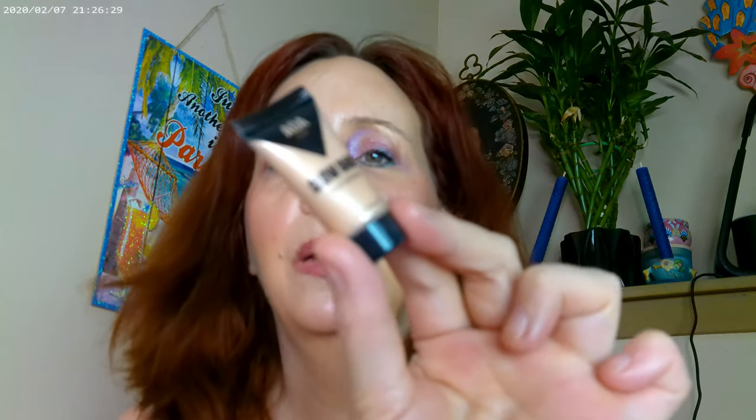Most everything I have on today is Juvia's Place, except for a couple of things like the NYX Thick It Stick It in Cool Ash Blonde, a little bit of the AOA Glow Baby, and some of the Essence Lash Princess.